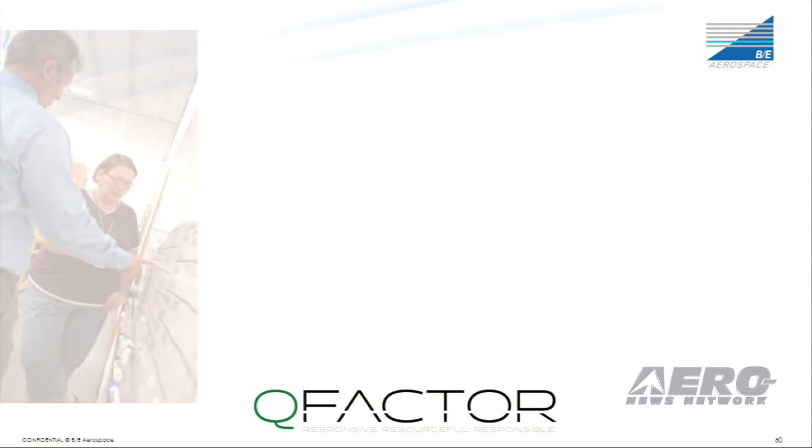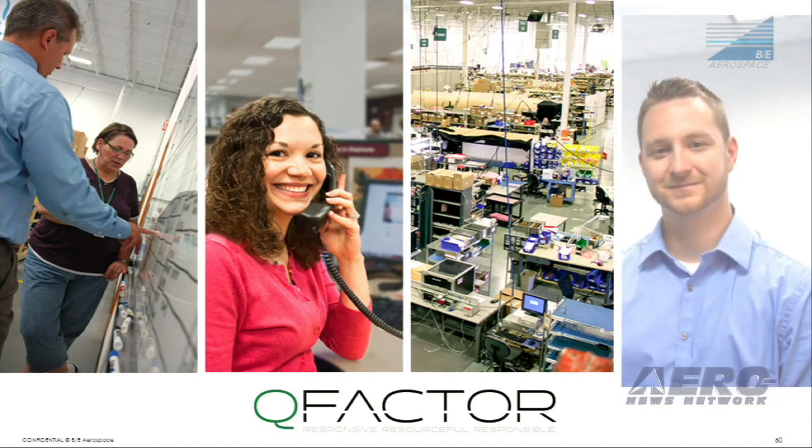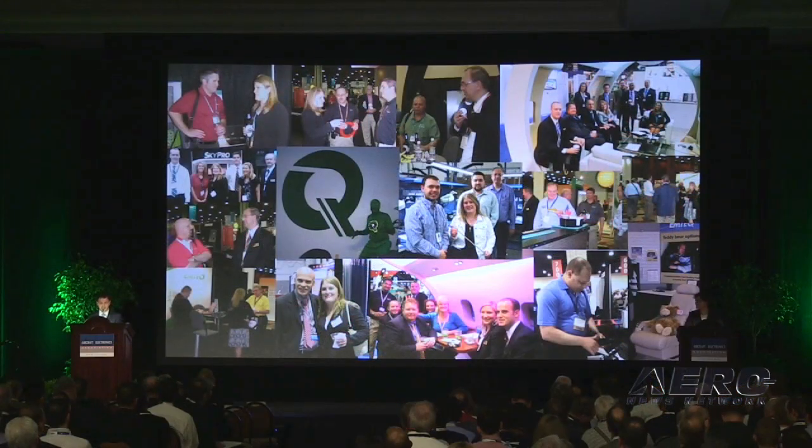The last point I want to touch on is what we have come to know as EmTech's Q Factor — the flexible and highly responsive nature in which we work together. Although we have a new name, our people and our culture are not changing. We realize that working with you is why EmTech has been successful. We have shared a lot of memories right here at AEA and we look forward to making many more as BE Lighting and Engineered Solutions. Thank you.